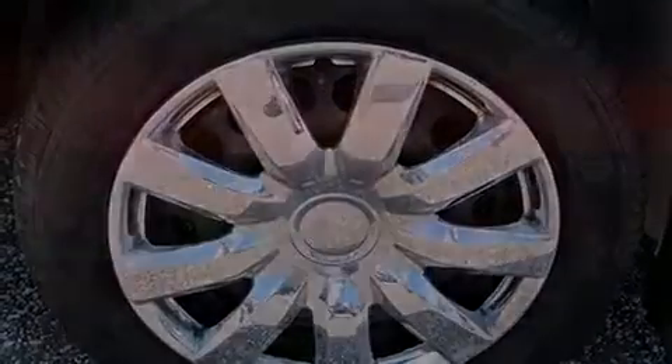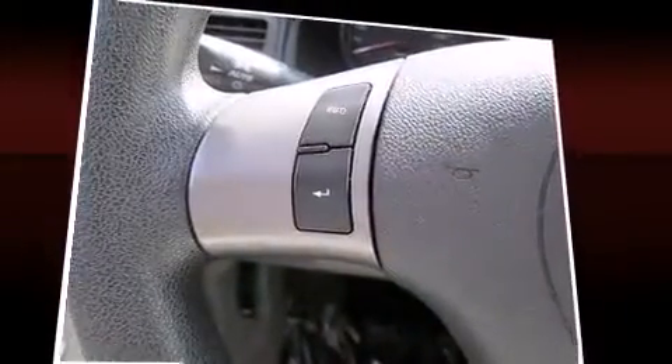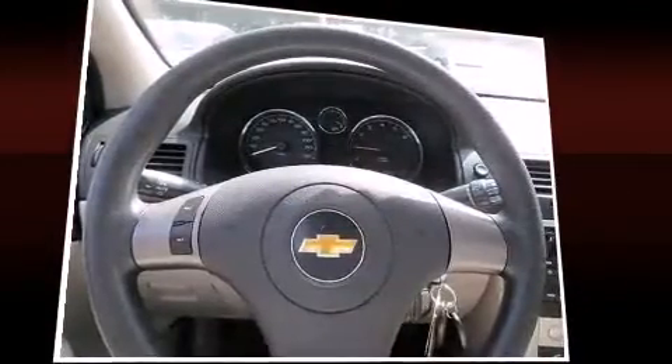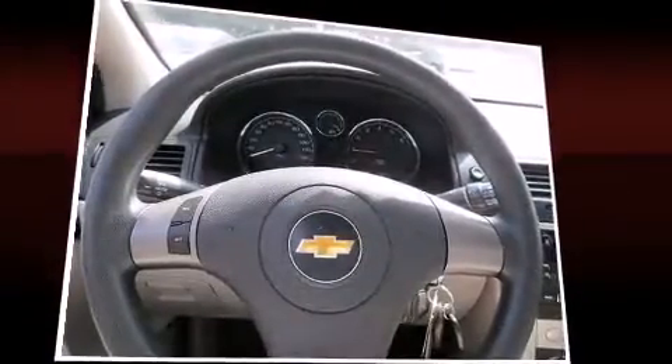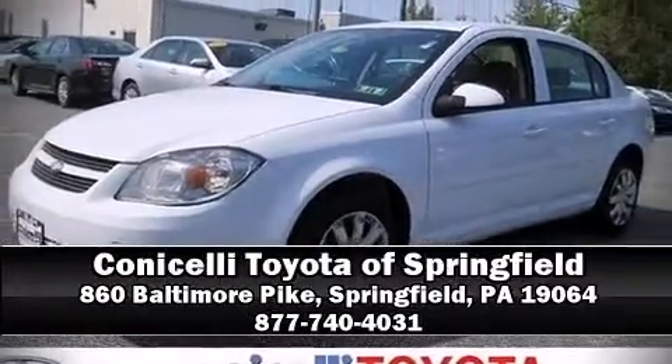Curtain airbags combined with standard stability control create a comprehensive safety network. A Carfax history report provides you peace of mind by detailing information related to past owners and service records. Stop by our dealership or give us a call for more information.